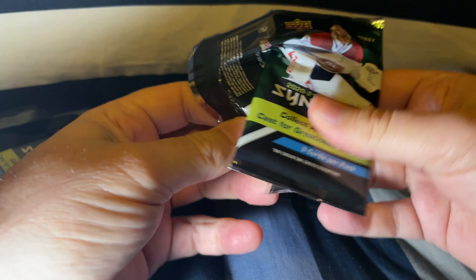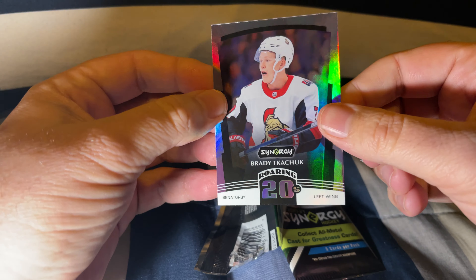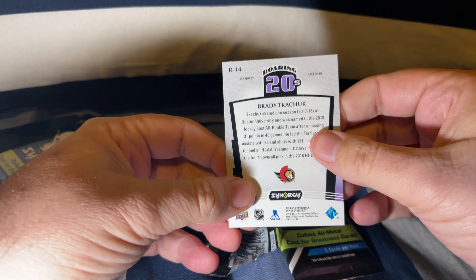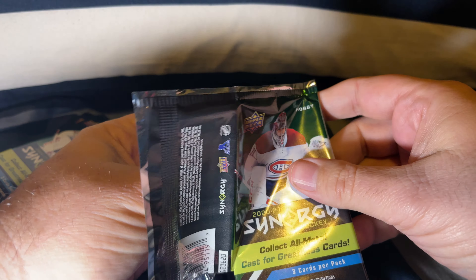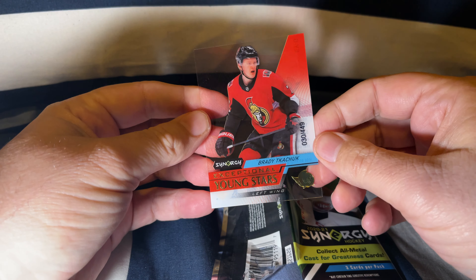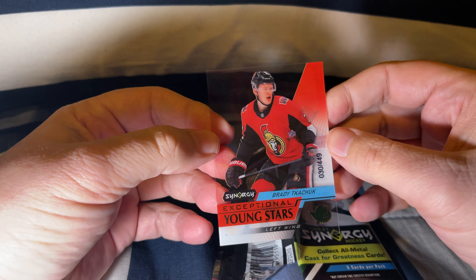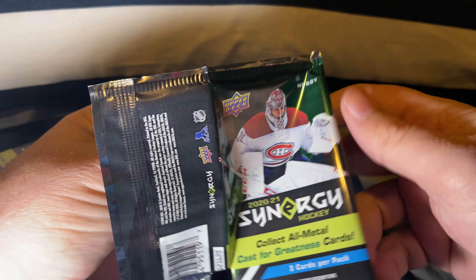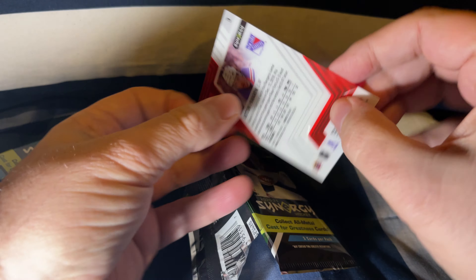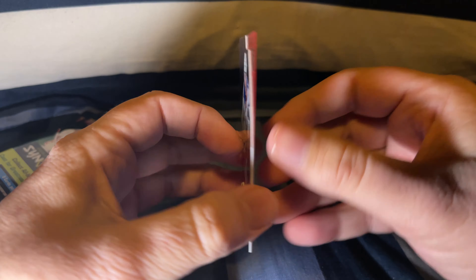Trying not to — I want to be surprised. A Roaring Twenties Brady Tkachuk — that's a nice card. Then we have a Brady Tkachuk Exceptional Young Stars out of 449 cards — that's a nice card. And our last card is Artemi Panarin. Gotta love the Rangers — love the bread man.